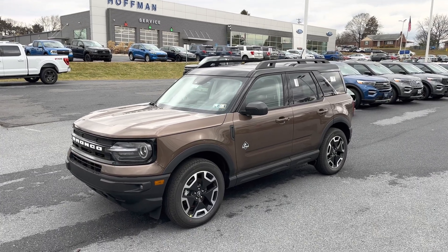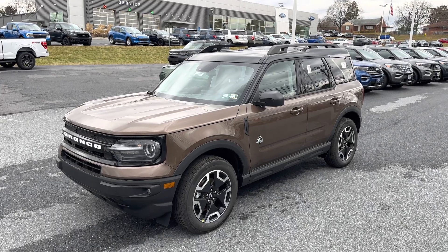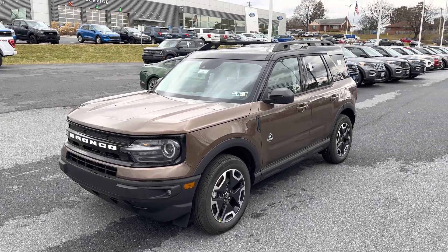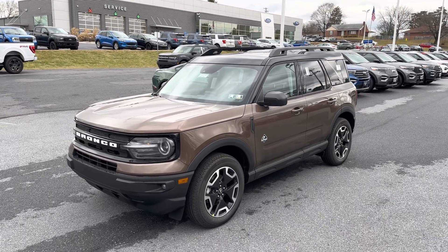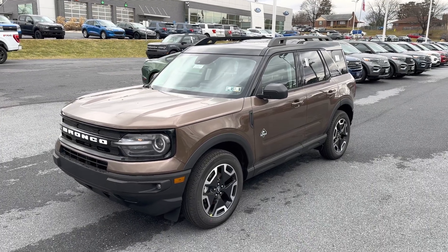Hello everyone. In front of me is a fresh addition to our new inventory here at Hoffman Ford. This is a new 2022 Ford Bronco Sport Outer Banks, available for sale right now. Today I'm going to take you on a quick tour of this vehicle to show you how it's equipped.